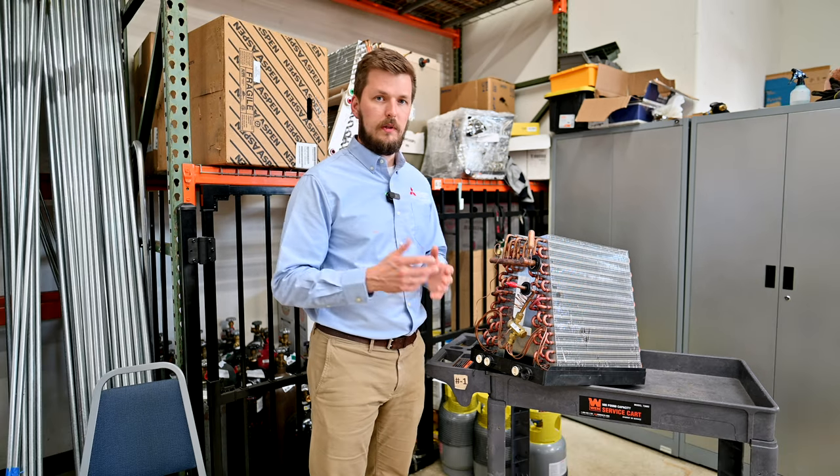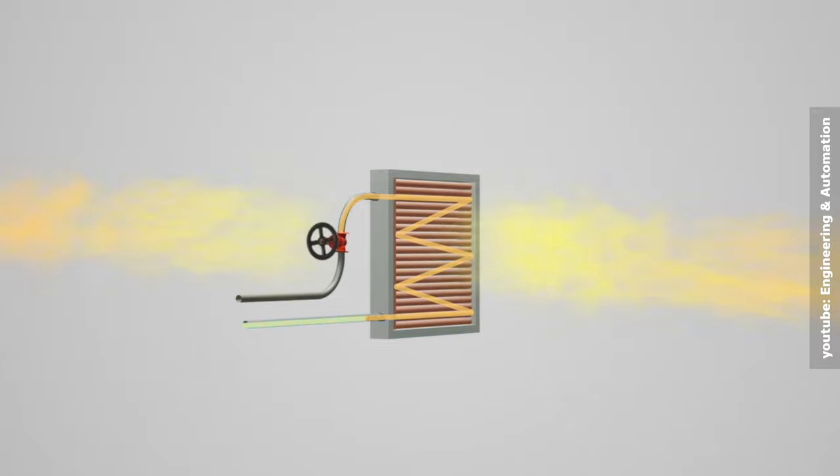If you're using it with an air conditioner, Freon goes inside the coil, it cools it down, and air takes this cooling energy from the coil and it goes to your ductwork.